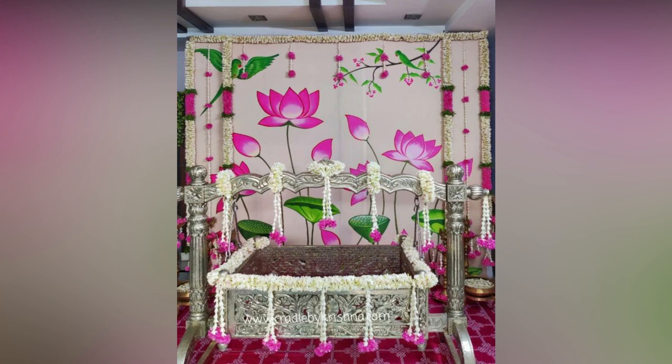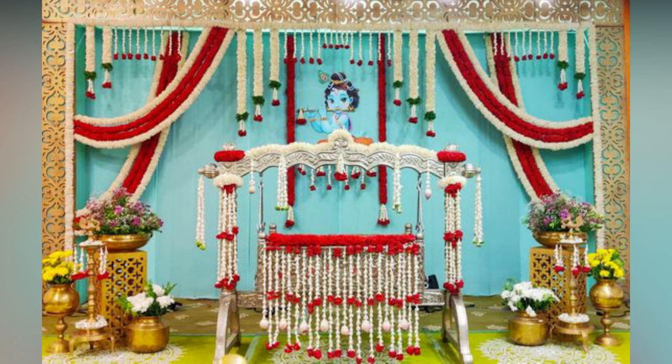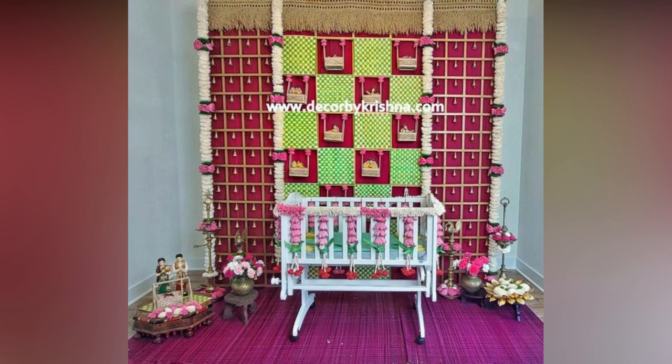The naming ceremony is a specialty for the child and the parents to make memories that will last forever. Parents are excited to welcome their new baby into the world and have guests join them. Beautiful naming ceremony decorations should be used to make this event even more special and to make memories that will last forever.